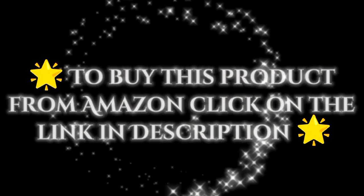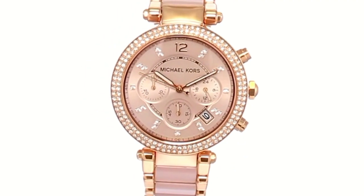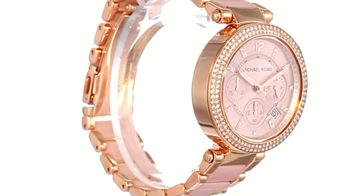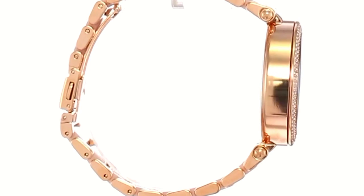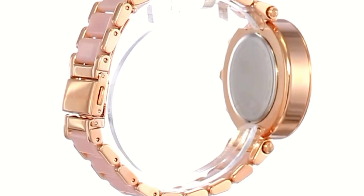To buy this product from Amazon, click on the link in description. Michael Kors Parker stainless steel watch with glitz accents. Michael Kors is a world-renowned, award-winning designer of luxury accessories and ready-to-wear, with an innate sense of glamour and an unfailing eye for timeless chic.